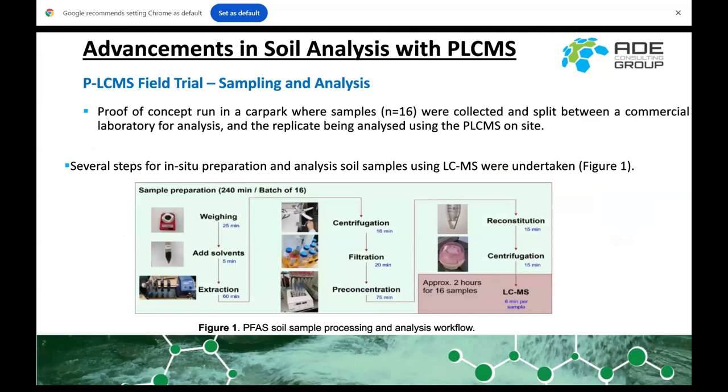We've done some field trials with this recently. The initial trial was a car park trial — we basically parked our portable lab next to a commercial lab and ran some samples, comparing what results we got in 20 minutes versus what the commercial lab returned with a one-to-two day turnaround.